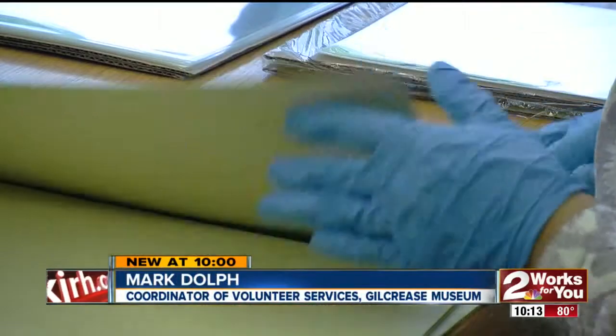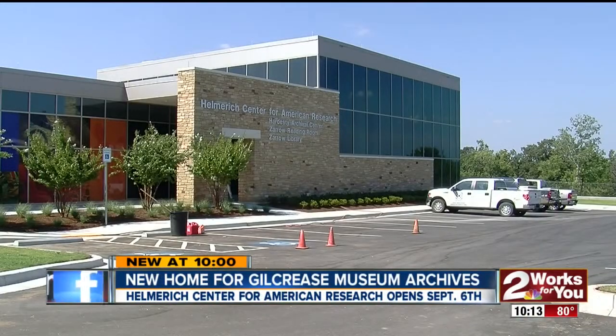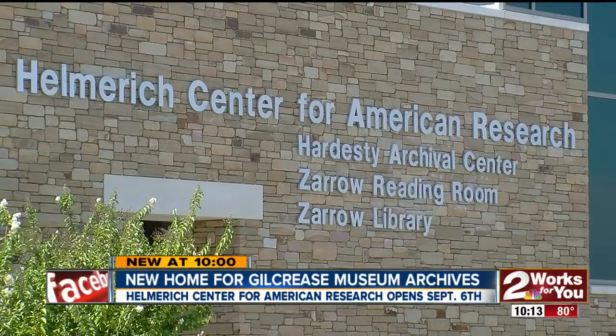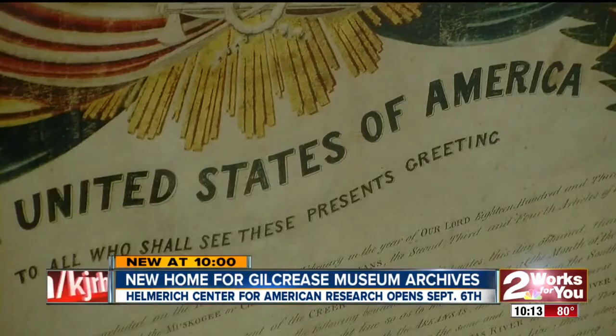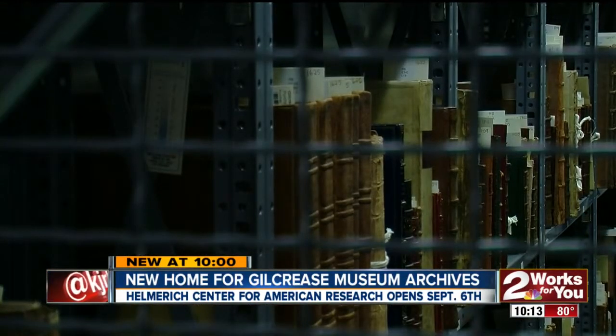To better preserve its archives and share them with the public, the museum embarked on its first major expansion in over 25 years. Tons of material in the archival collection — rare books, maps, documents — will now be safely protected,